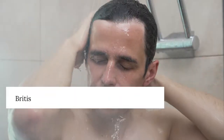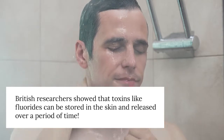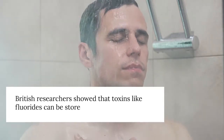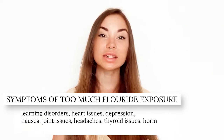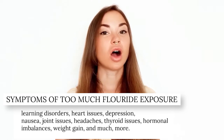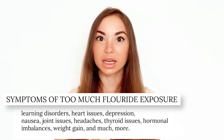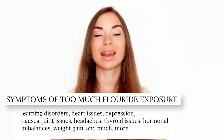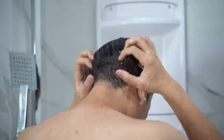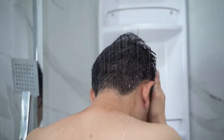A study by British researchers showed that toxins like fluorides can be stored on the skin and released over time. The symptoms of too much fluoride exposure include learning disorders — as Harvard researchers recently uncovered — heart issues, depression, nausea, joint issues, headaches, thyroid issues, hormonal imbalances, weight gain, and much more. Studies indicate you may be absorbing more of these toxins by bathing than you would even by drinking them through the digestive tract.